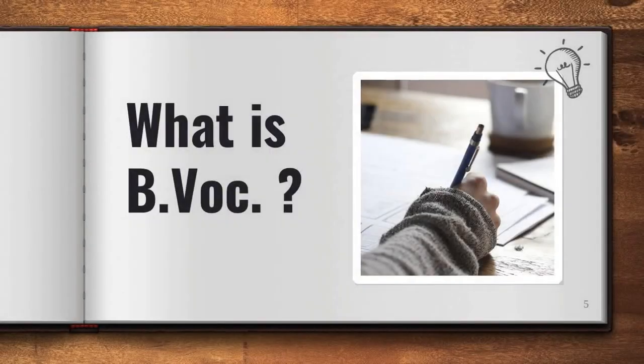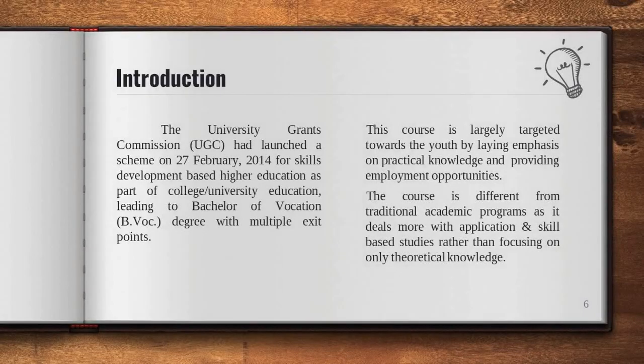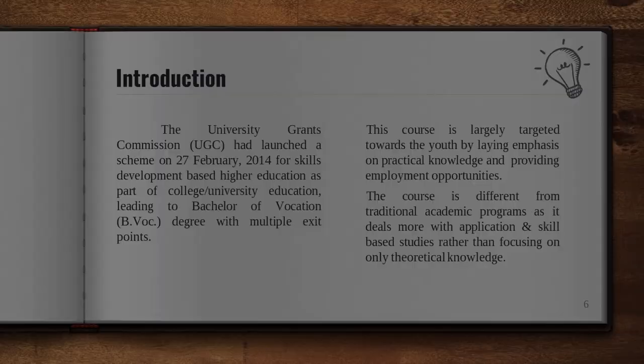Now, what is BWOC? The University Grants Commission launched a scheme on 27th February 2014 for skill development based higher education as part of college education leading to a BWOC degree with multiple exit points. The course is largely targeted towards the youth by laying emphasis on practical knowledge and providing employment opportunities. It deals more with application and skill-based studies rather than focusing on only theoretical knowledge.